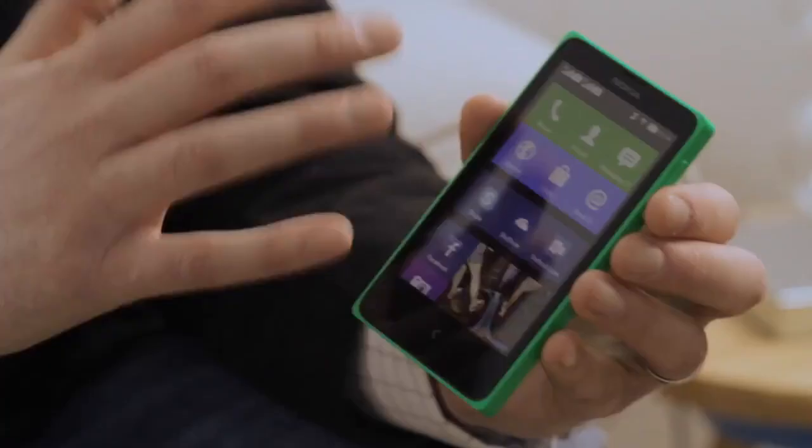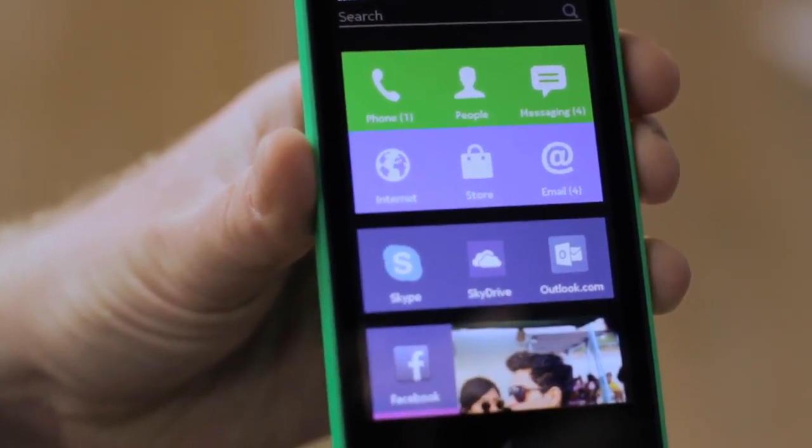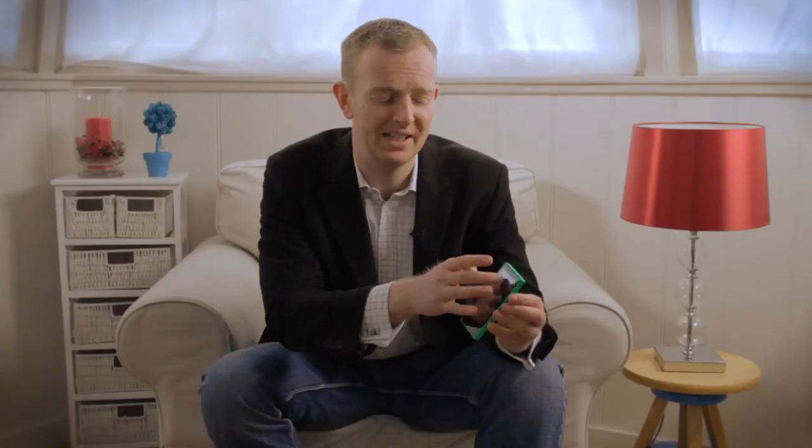I've got some of the most popular Microsoft services already installed, like Skype, OneDrive and Outlook.com. I've also got those signature Nokia experiences like Mix Radio and Here Maps, plus some of the latest third-party apps like BBM, Vine, Twitter, WeChat, and great games like Plants vs. Zombies 2.